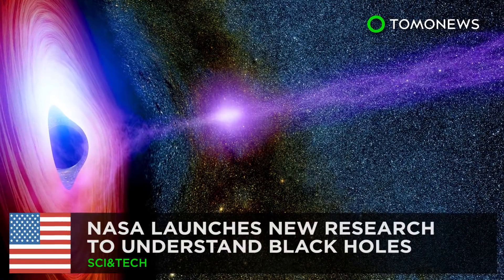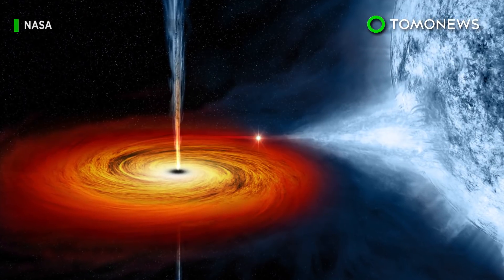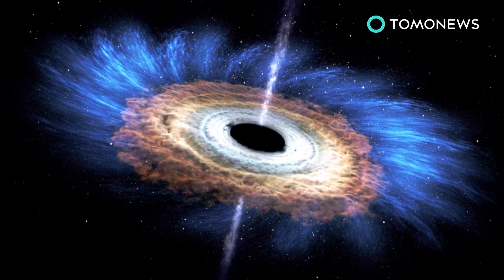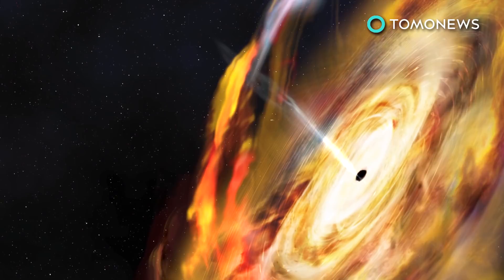NASA launches new research to understand black holes. Black holes are the giant, light-sucking space monsters that usually play the villain in sci-fi movies, but they are still widely misunderstood. NASA is hoping to change that with their new NICER mission.